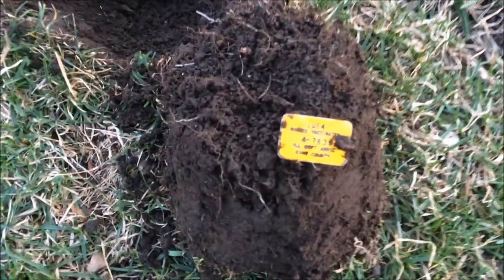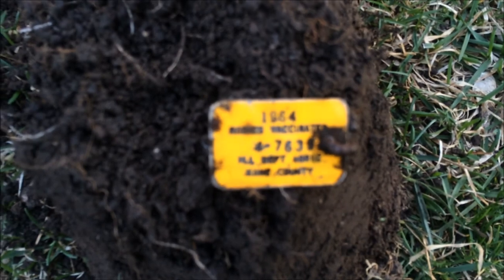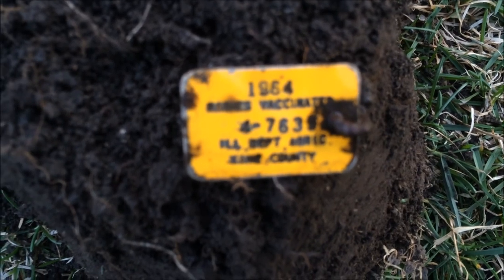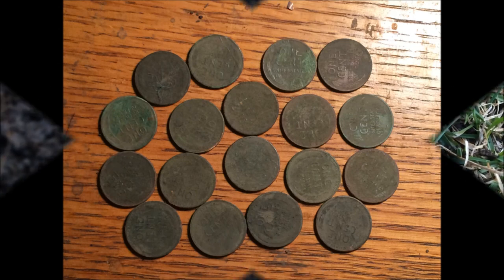I've already looked at this and cleaned it up a little bit — I just thought I'd show it to you. It's a 1964 rabies tag for here in Kane County. I figured, hey, it's a few years old. No dog name on the other side, so just a tag. On to the next.